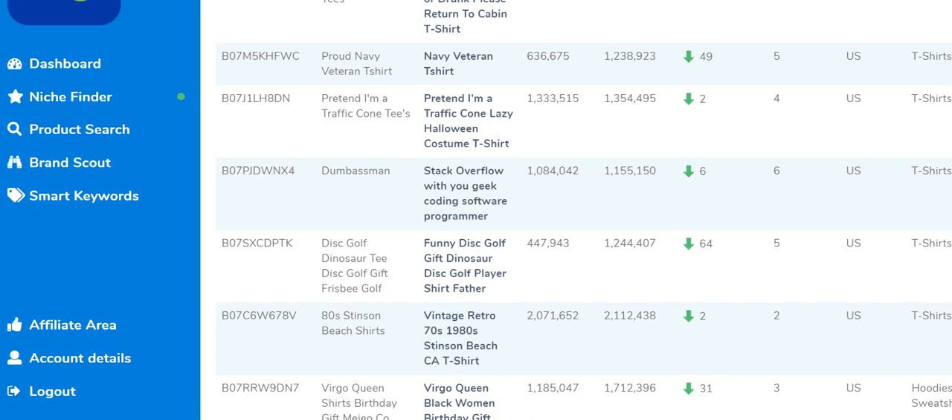Hey everyone, Mike here. It's September 15, 2019, and I figured we'd spend a few minutes doing some merch research together. For those of you not familiar with this website and dashboard, this is Avocado in a Pond, which is basically a tool that helps you with all sorts of things when it comes to Merch by Amazon. It helps with niche finder, product research, brand scout, and smart keywords — there's a lot of information this website gives you.